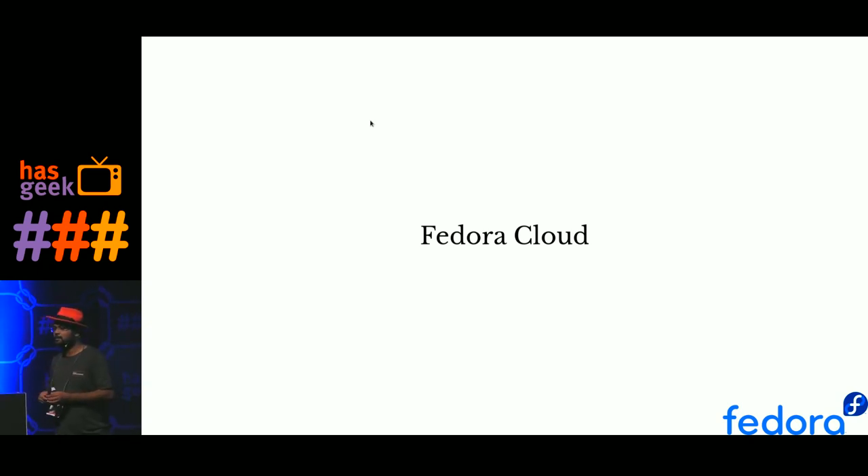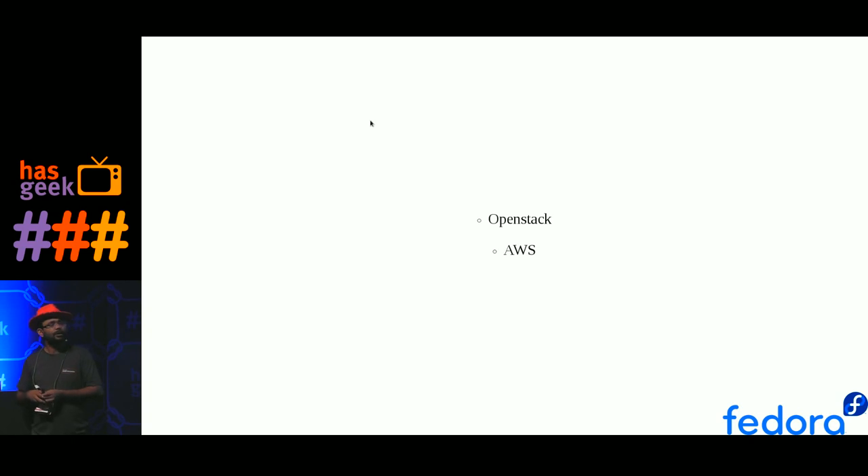When I say Fedora Cloud, it's actually not any public cloud running somewhere, but it's more about the image which runs on different cloud infrastructure. You can run this image on OpenStack, OpenNebula, or CloudStack, and we also generate AMIs for AWS. The two major customers right now are AWS and OpenStack. For OpenStack, what we create is standard QCOW2 images which can be used in most other cloud infrastructure.